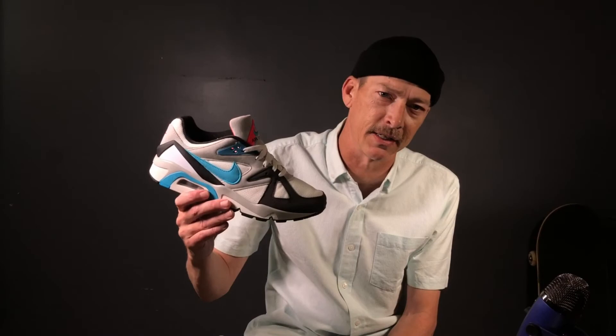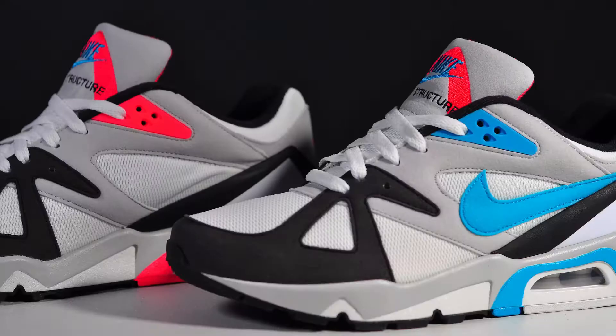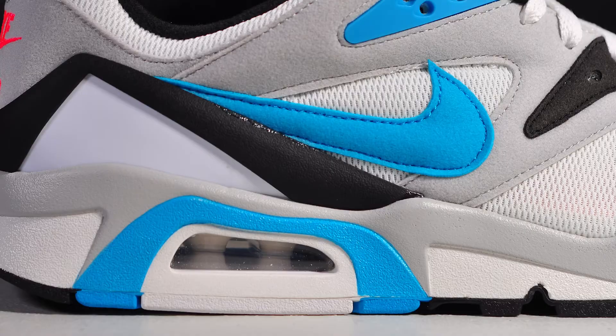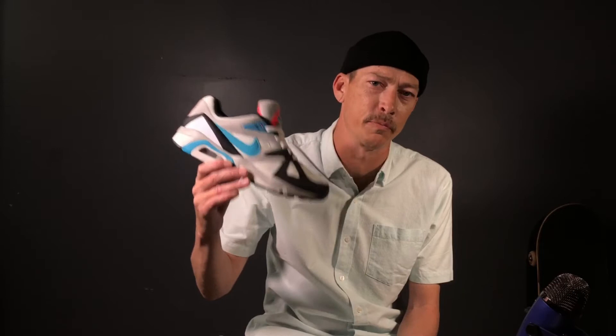First released in 1991 to serve runners with over-pronation issues, and now again in 2021 for its 30th anniversary, the Air Structure is going back to its roots with original tones, materials, and classic visible air cushioning on this debut OG colorway. The last time this OG colorway was released was 2008.